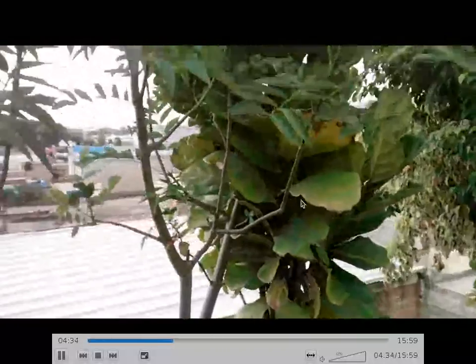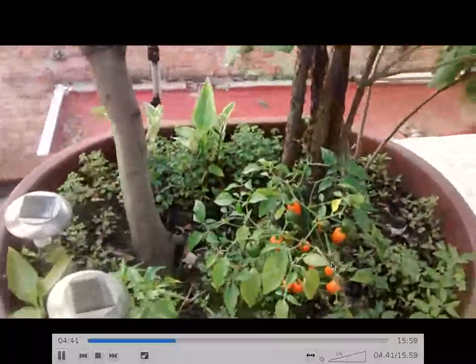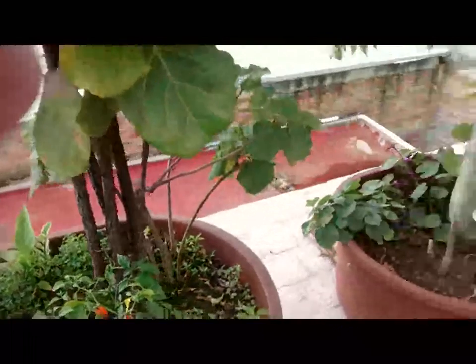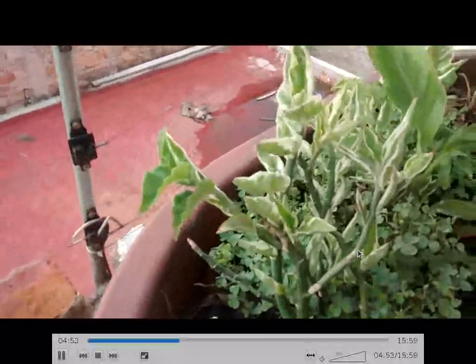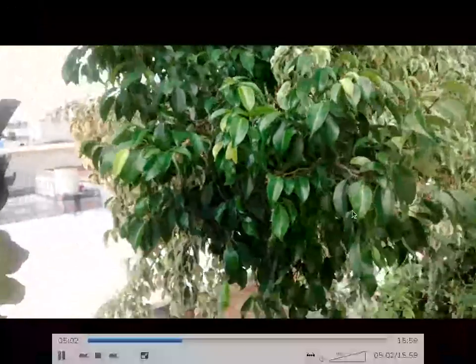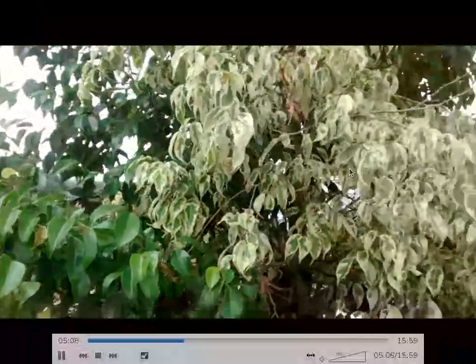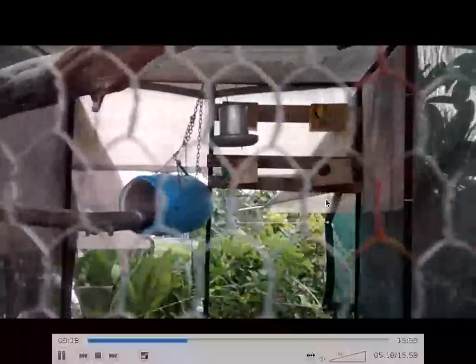Here we've got more ficus lyrata - another ficus lyrata doing quite nicely. And underneath, here's some habaneros which are doing quite well. Here we're going to see some little succulents that I've been working really hard to bring along for two or three years and finally it looks like they've caught on. Here we've got a ficus benjamina - one trunk, and on it is grafted two types of ficus benjamina: the regular green and the variegated variety, which is really quite fun.